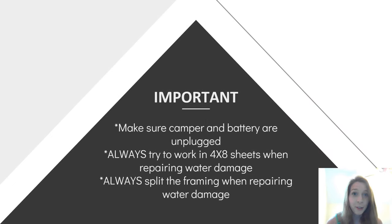This is very important. First, make sure that your camper is unplugged and your battery is disconnected. You can even go as far as flipping your breakers off just to be safe — you don't want to electrocute yourself. Next, always try to work in four by eight sections. Campers are built using four by eight sheets and it's a lot easier to replace the whole panel than to cut small sections. It's also going to make your camper look like there was never any water damage. Last, always split the framing when repairing water damage.